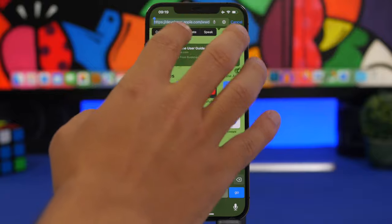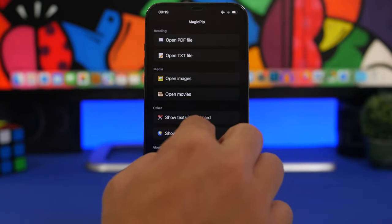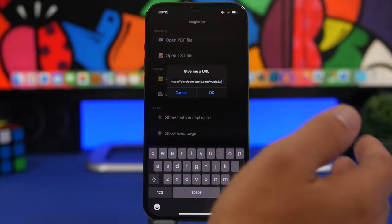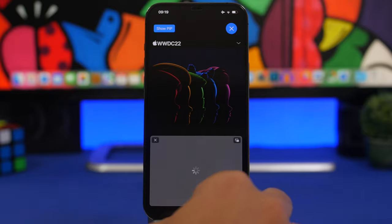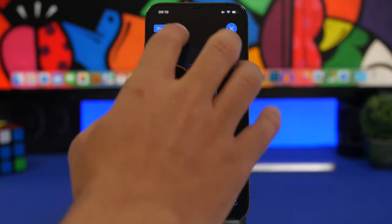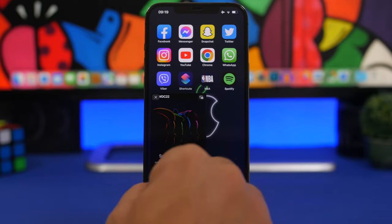What we can do right here is go ahead and open a web page. Let's copy this, open the app, and show a web page — it just pastes the URL. So anytime you're writing something and need to have a website in picture-in-picture mode, you can go ahead and add the website and have it right there.